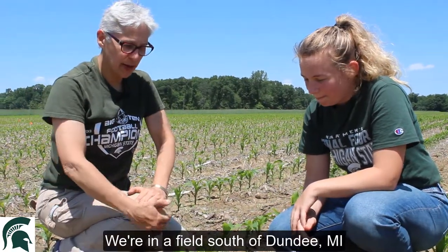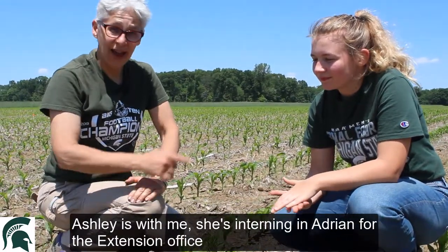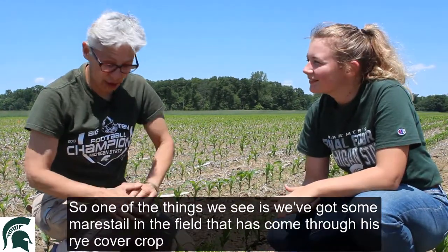This is Chris DeFonzo in a field south of Dundee, Michigan, that the grower has had trouble with Asiatic Garden Beetle in the past. Ashley is with me — she's interning in Adrian for the Extension Office — and we're looking for Asiatic Garden Beetle.